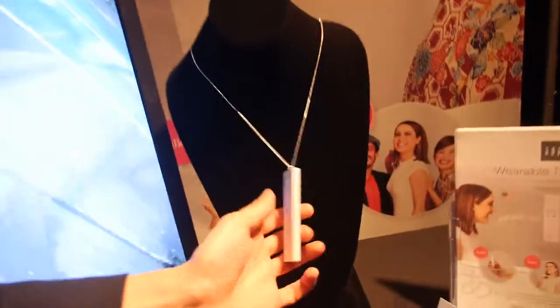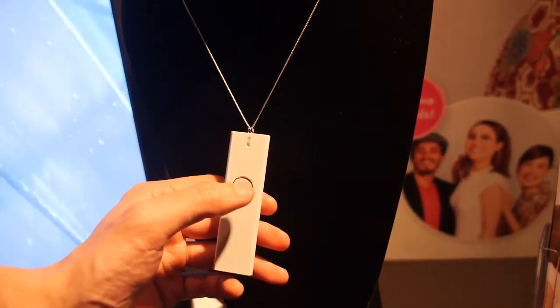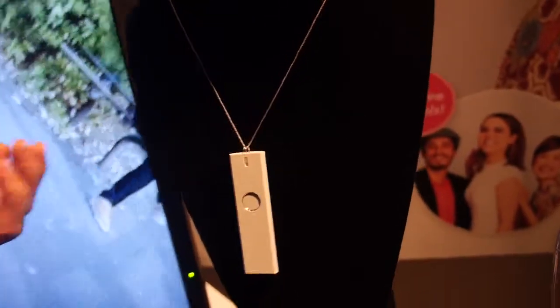There's a speaker inside — yes, in the back, we have a speaker here. And this is the button. So when you start speaking, just click the button, speak, and then hit the button again. That's it.